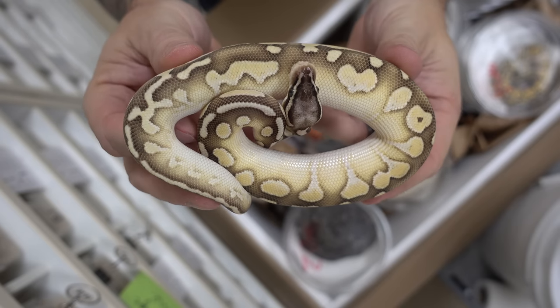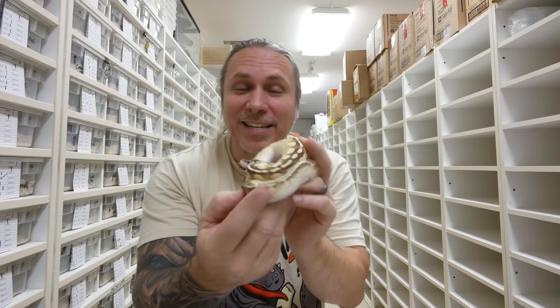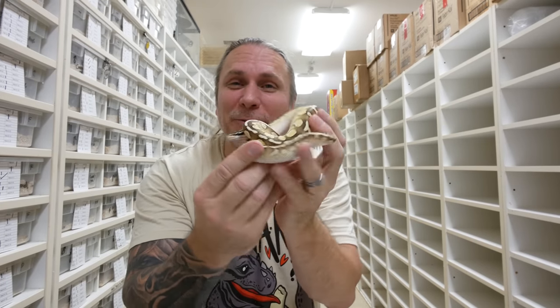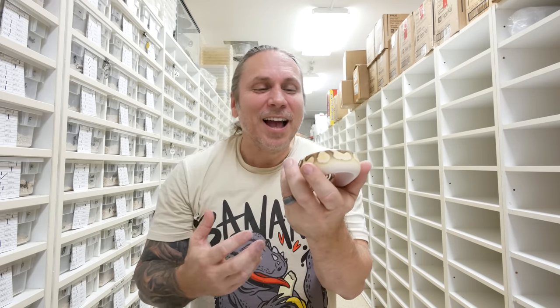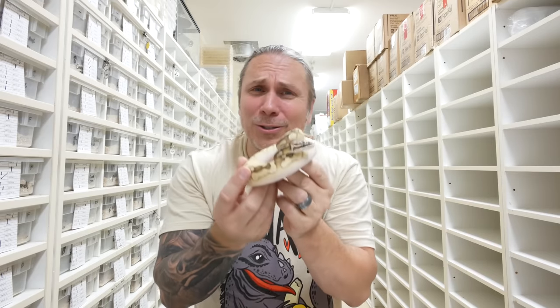Here's another really pretty snake — this is a pastel lesser. Again, just a two-gene animal. Both are co-dominant, but when you mix them together they just look really beautiful. I remember some of the first pastel lessers out there, and they were super sought after. Now they're really just a great, beautiful pet snake — I mean, that thing is gorgeous.